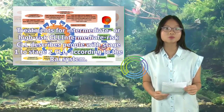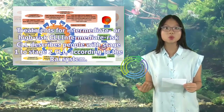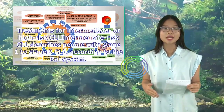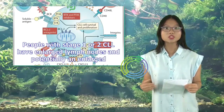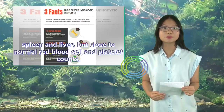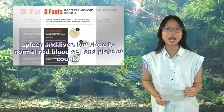Treatments for intermediate or high-risk CLL: Intermediate-risk CLL describes people with stage 1 to stage 2 CLL, according to the RAI system. People with stage 1 or 2 CLL have enlarged lymph nodes and potentially an enlarged spleen and liver, but close to normal red blood cell and platelet counts.